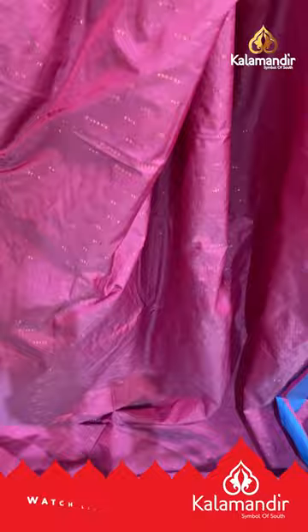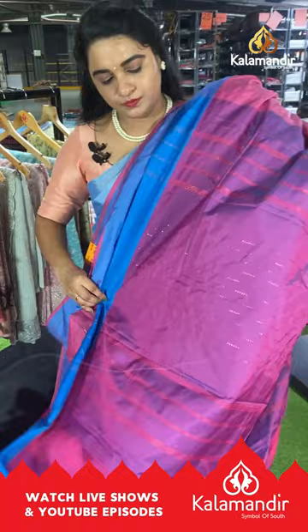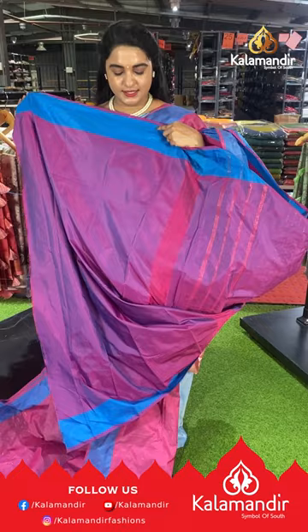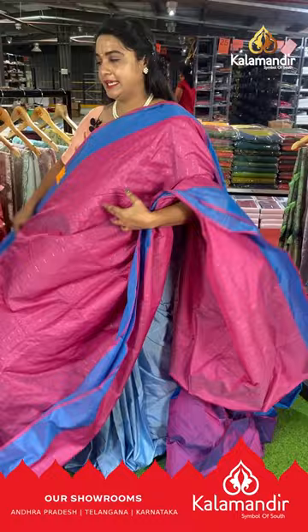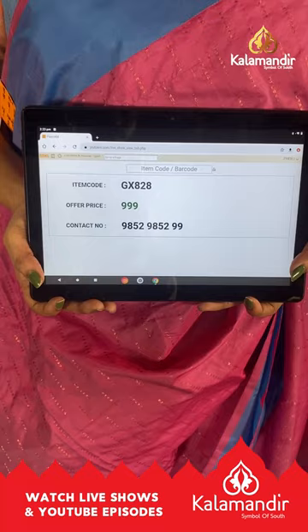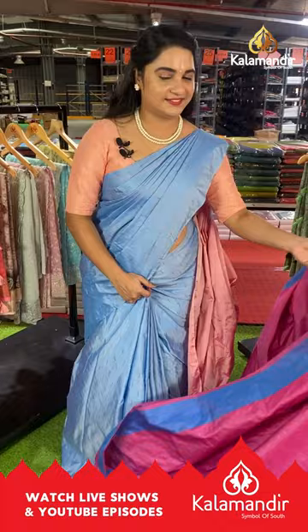Next saree is a color change with either side contrast plain border and self-color pallu with contrast dot lines and copper zari lines. It's paired with a contrast self-color plain blouse with a plain border. Saree code GX828 and the price is ₹999. To buy this saree, take a screenshot and ping us on our WhatsApp number 9852-9852-99.